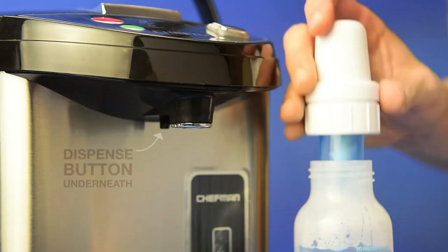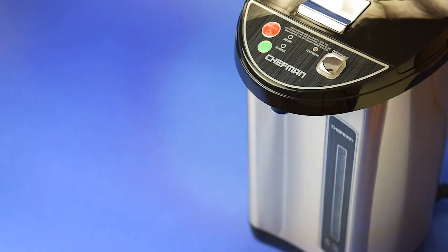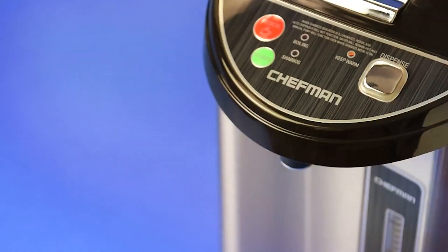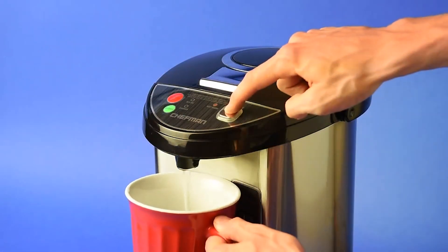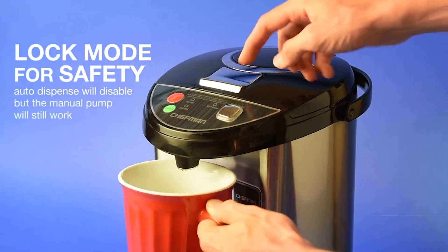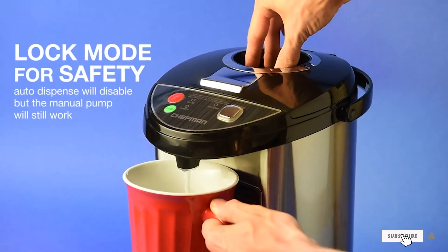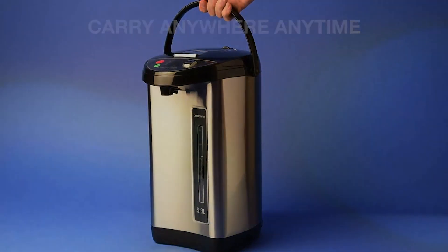It's perfect for daily use in busy households or commercial settings. Its affordable price point makes it accessible to all without sacrificing quality. Whether you're hosting a gathering or simply enjoying a quiet moment at home, the Chefman Electric Hot Water Pot Urn is the perfect companion for all your hot water needs. Experience convenience, efficiency, and reliability like never before with this essential kitchen appliance.